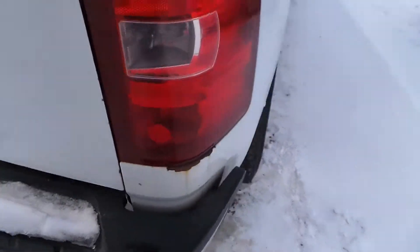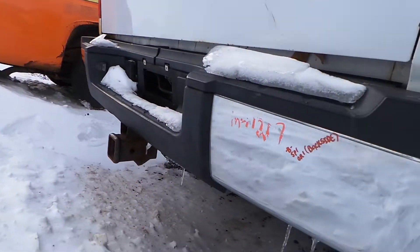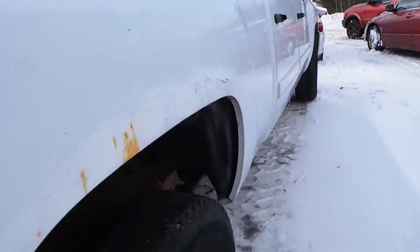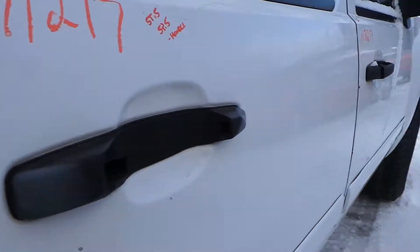We do have a B-grade rear bumper. It is starting to rust a little bit on the outside but it's still in good condition for the year. These doors are also in good shape. They do not come with the exterior door handle.